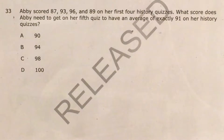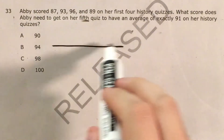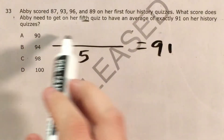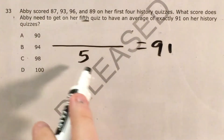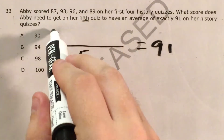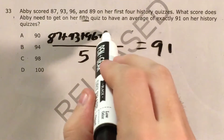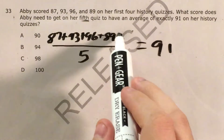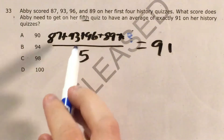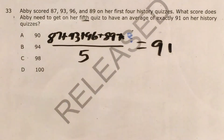So let's go ahead and represent that here. If there are five quizzes and their average is 91, that means I need to add a whole bunch of numbers together, divide by five, and get 91. The problem gives us four of our numbers — 87, 93, 96, 89 — but not the fifth one. So 87 plus 93 plus 96 plus 89 plus what number divided by five would give us 91?